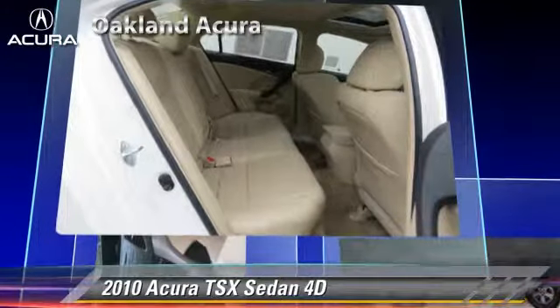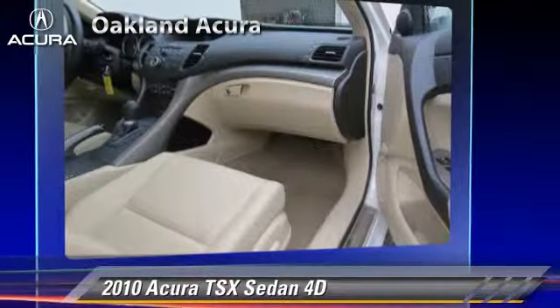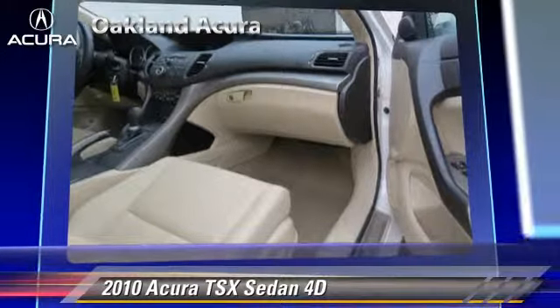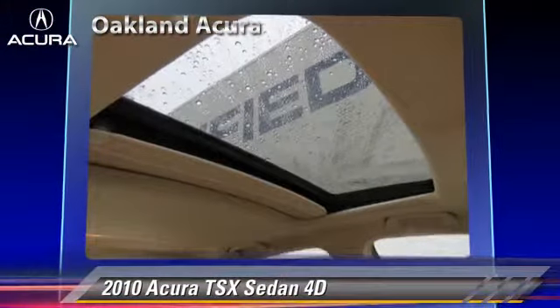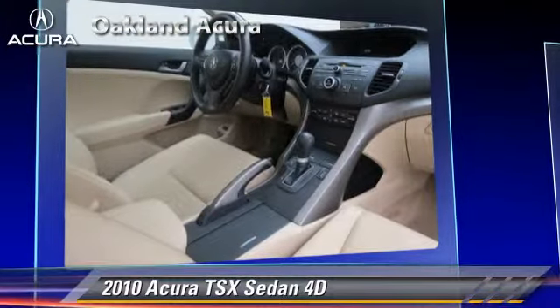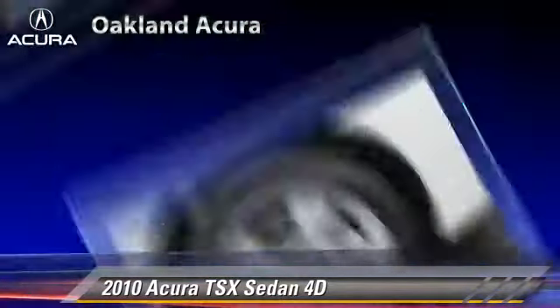This Acura features alloy wheels, front and rear side airbags, and tilt wheel. Safety features include traction control, four-wheel ABS, and stability control.